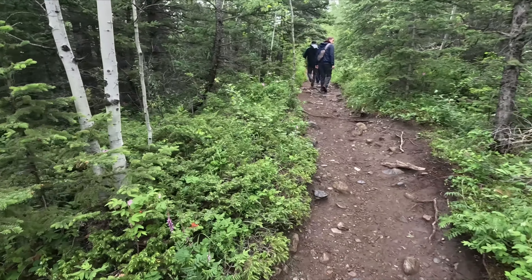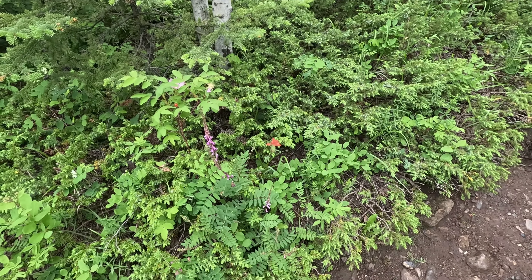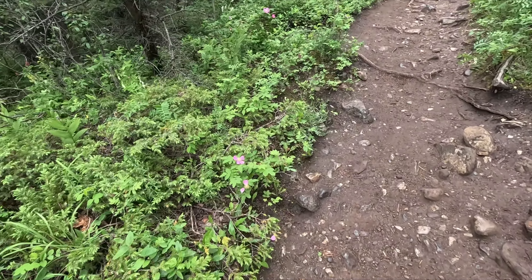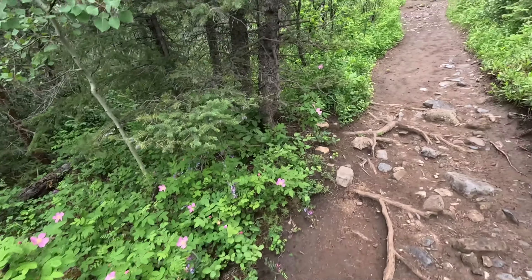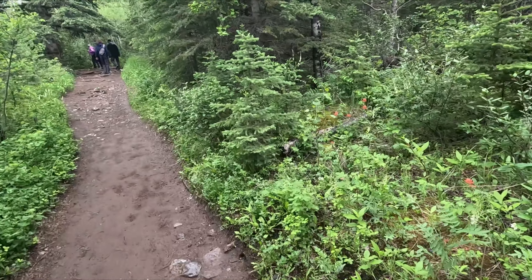We're just trekking through a low spot here. These low spots are good places in the spring and early summer to see wildflowers. I've seen quite a few different things already, and lots of different flowers in bloom right at the moment, which is pretty cool.